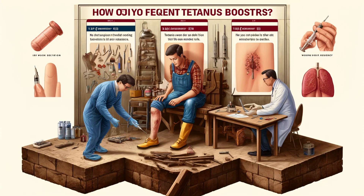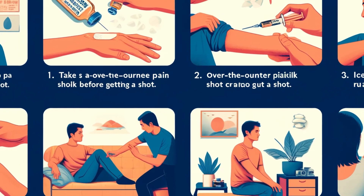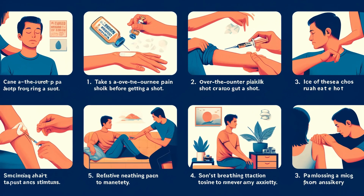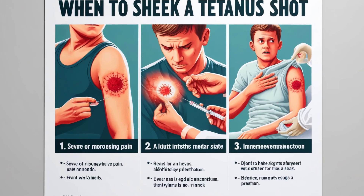Let's revisit the tips on managing pain, since they'll likely be relevant whether you get boosters yearly or once a decade. Plan ahead: take over-the-counter pain relief before your shot if you have a history of strong reactions. Move that arm: using your arm gently after the injection can help prevent stiffness and soreness. Cool it down: an ice pack for short periods reduces inflammation. Don't panic: anxiety can worsen any pain sensation. Remind yourself — this will pass within a few days. Most of the time, some discomfort is the worst of it.